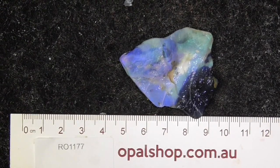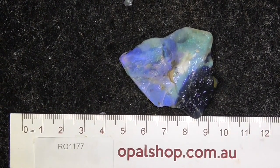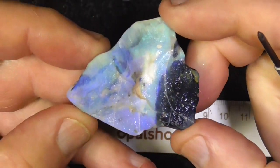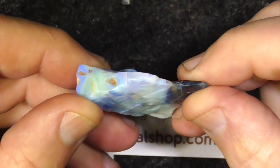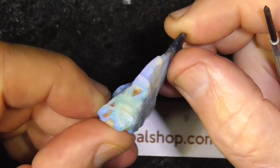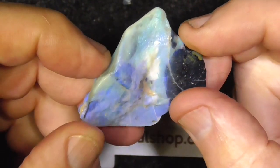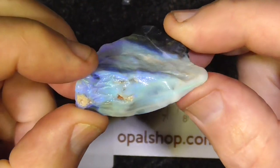G'day, here's a larger piece of seam opal from Lightning Ridge. It's blues and greens as you can see. Black potch on the end there. Interesting piece. Great for carving this piece.